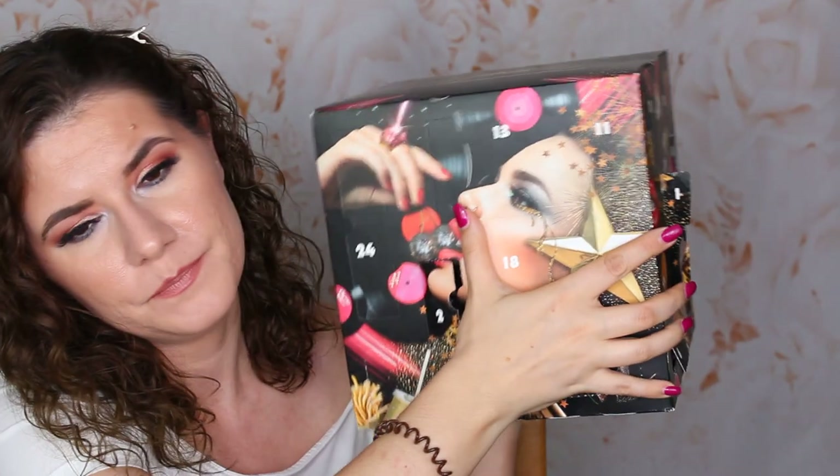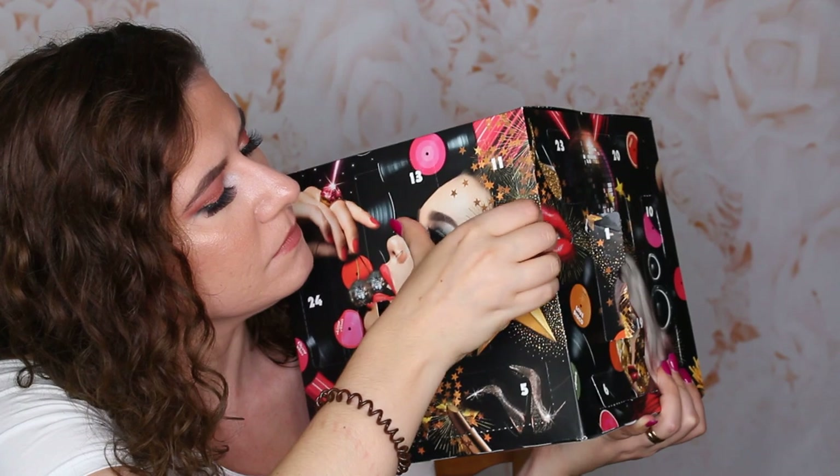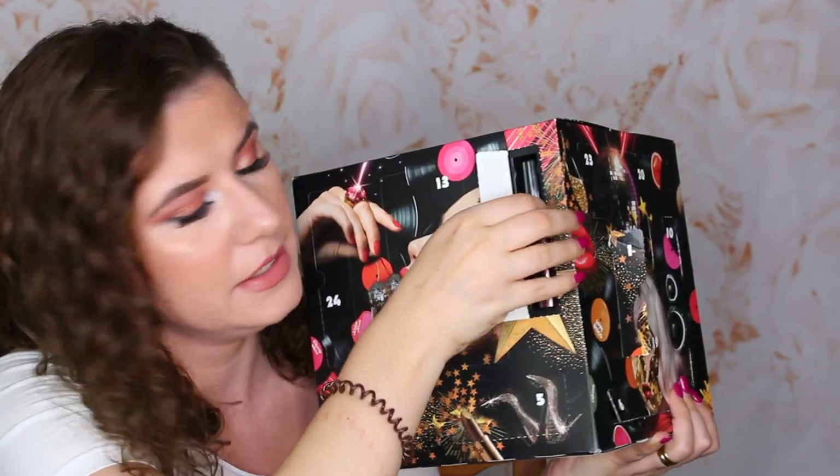Number eleven — it's another liquid lipstick, and this one looks so beautiful, this dark shade. This is Liquid Suede in metallic matte, a metallic shade in color Bike Babe. This one looks beautiful. I don't think I have something like this — that's an interesting color. I like it. Definitely going to wear it this fall.